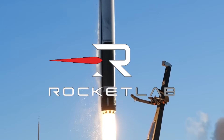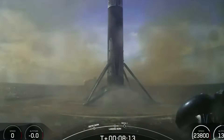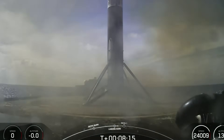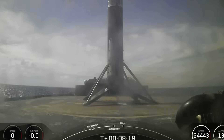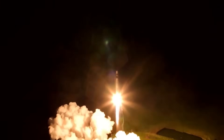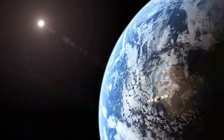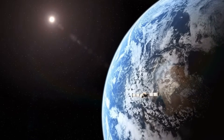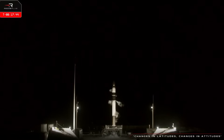Rocket Lab's journey began in a vastly different landscape than the one we see today. Back when SpaceX was still perfecting its Falcon 9 landings, Rocket Lab was quietly building something extraordinary — the Electron rocket. This small but mighty launcher has completed 52 successful missions, proving that David can indeed stand alongside Goliath in the modern space race. But the Electron was just the beginning of a much bigger story.